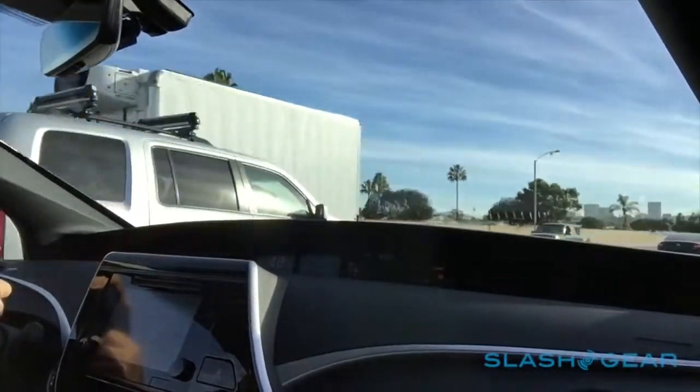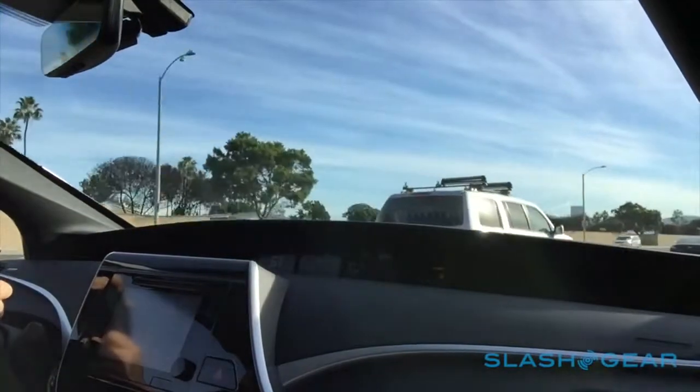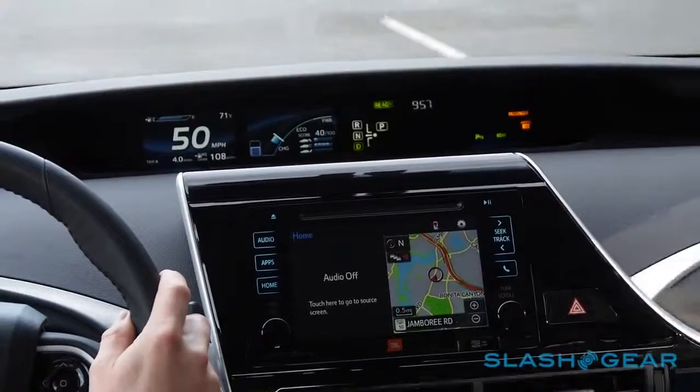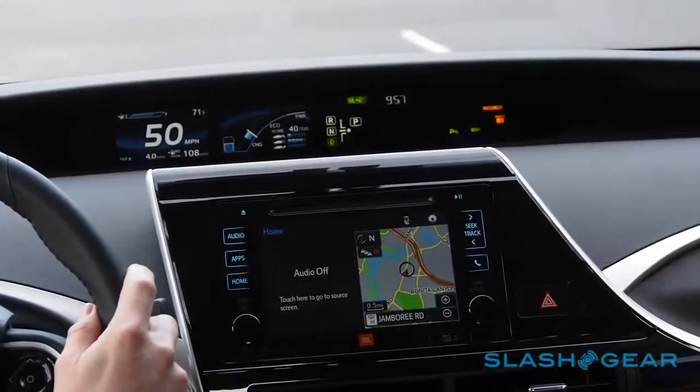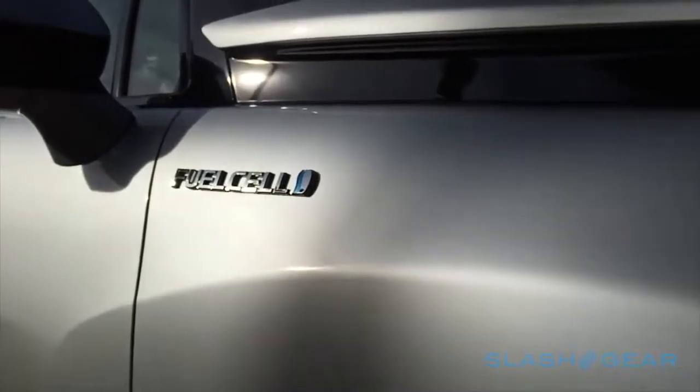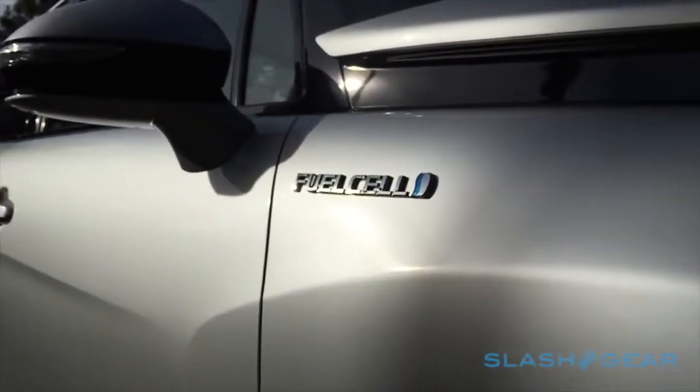What isn't easy is figuring out the dashboard. Toyota has gone to town with displays, touch-sensitive buttons and icons galore, and the result is a confusing and inconsistent mass of fingerprint-loving plastic. It's a shame, because the rest of the cabin feels great — the leather seats are supportive and, though you only get two in the rear, they're all heated.